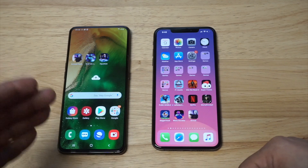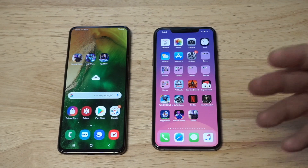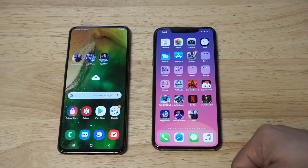The Galaxy A80 has got a 6.7-inch Super AMOLED display, and then you've got an OLED display of 6.5 inches on the iPhone XS Max.